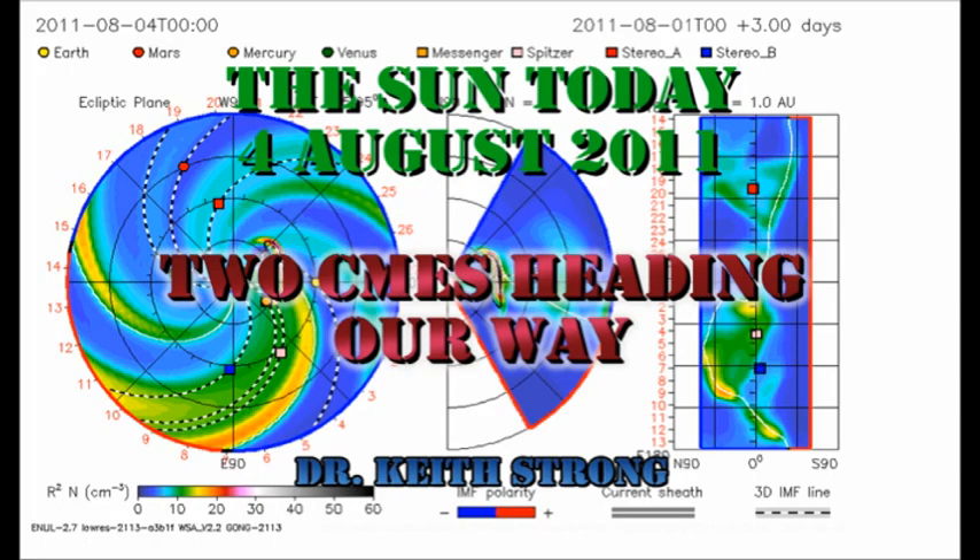Welcome. This is what is happening on the Sun today, the 4th of August 2011. Solar activity is very high. We've had two major flares and three major coronal mass ejections, so we have a lot to cover today.